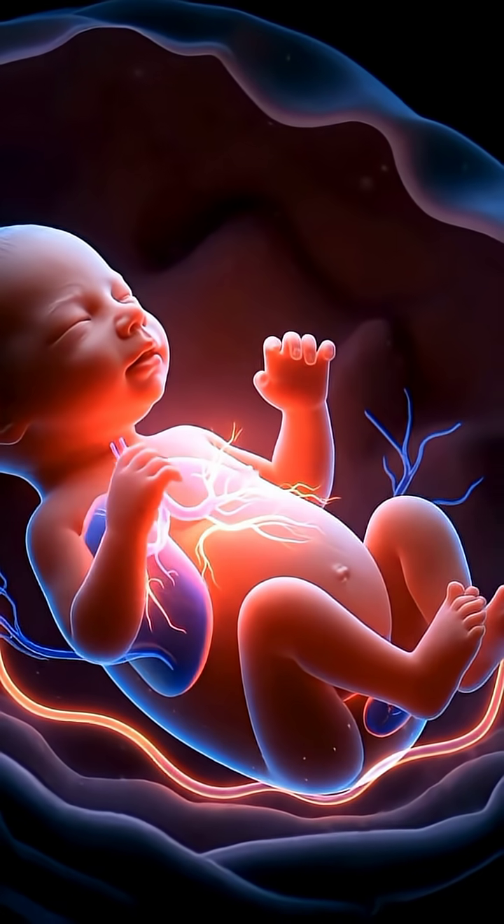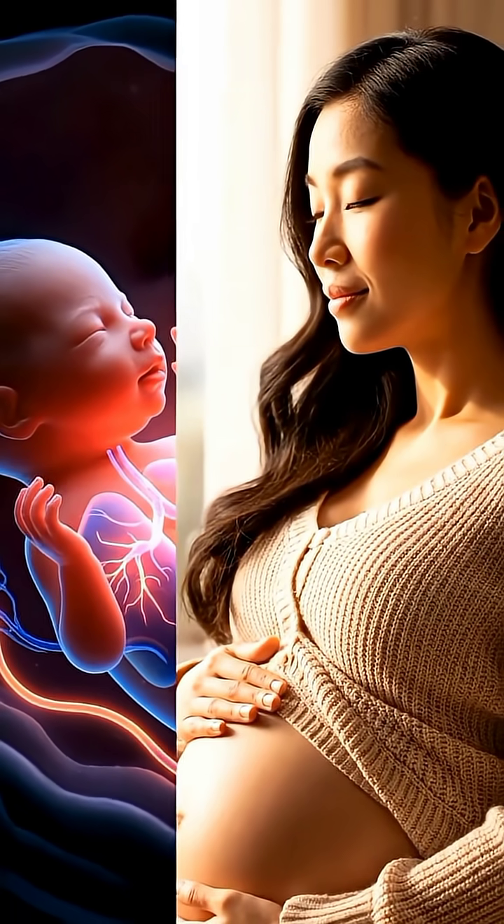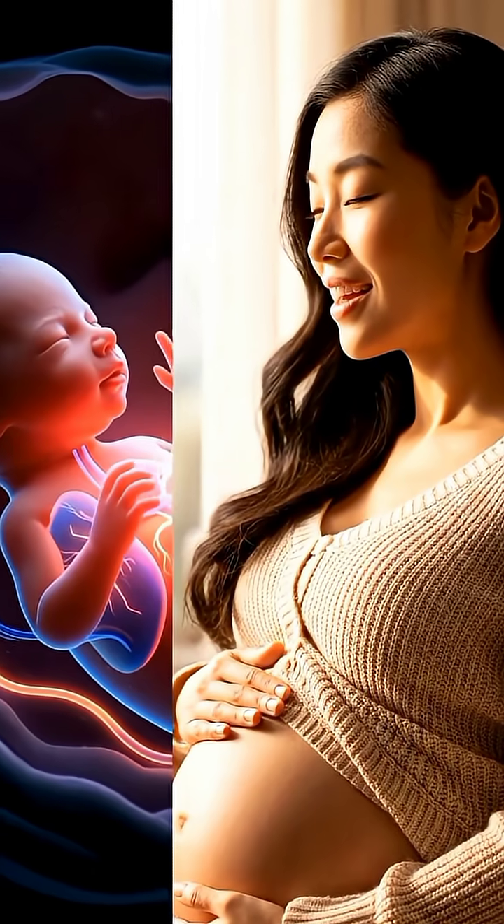With every deep breath the mother takes, the baby receives the oxygen it needs to grow strong and healthy.